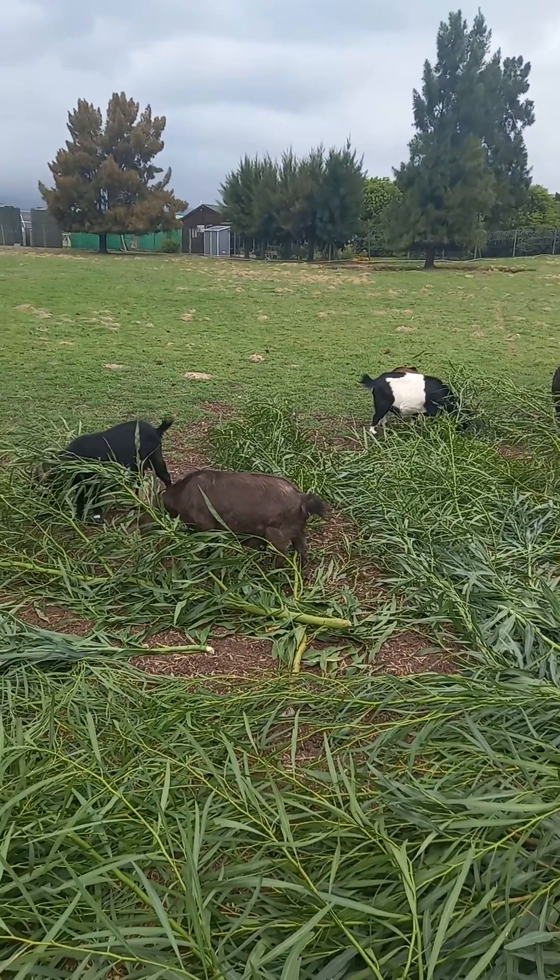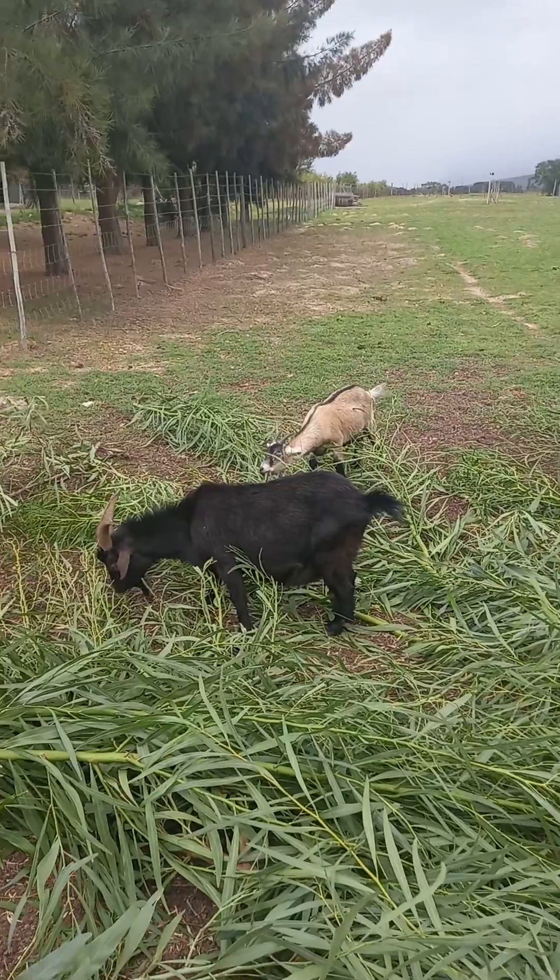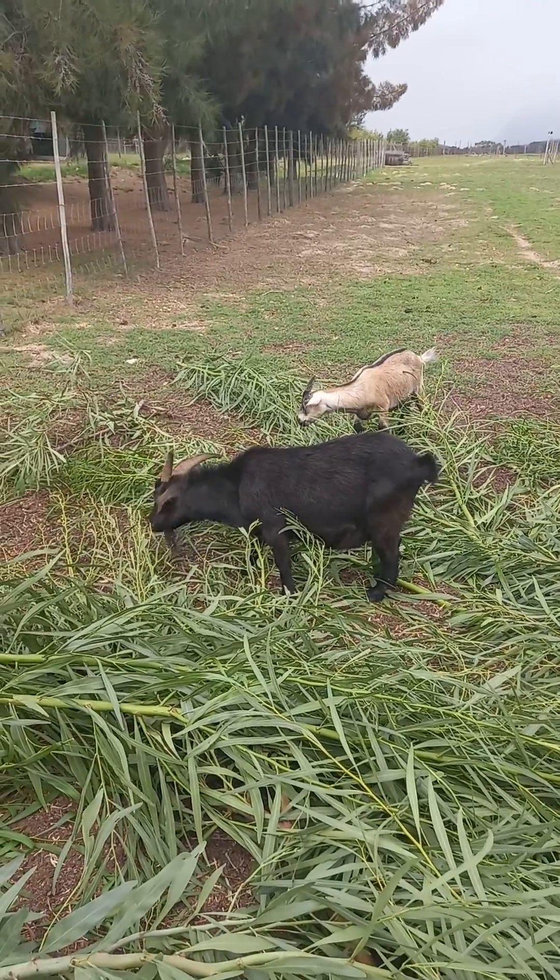They do get a fair amount of attention from the staff here as well. And look at that one — it's pretty hungry, just eating away.